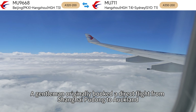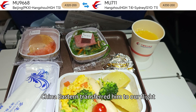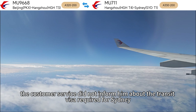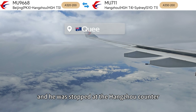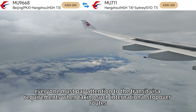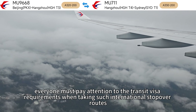There was a small incident at check-in yesterday. A gentleman originally booked a direct flight from Shanghai Pudong to Auckland, but due to a schedule change, China Eastern transferred him to our flight. However, the customer service did not inform him about the transit visa required for Sydney, and he was stopped at the Hangzhou counter, making him quite angry. So everyone must pay attention to the transit visa requirements when taking such international stopover routes.